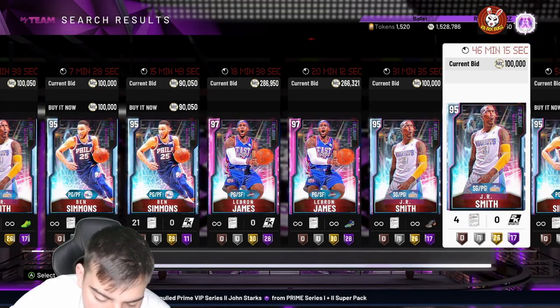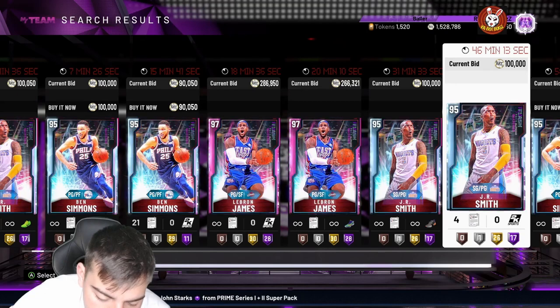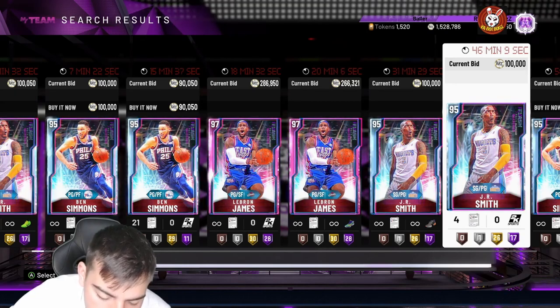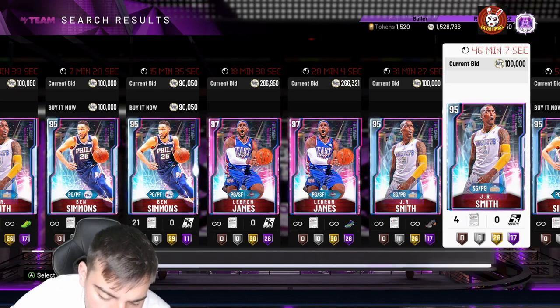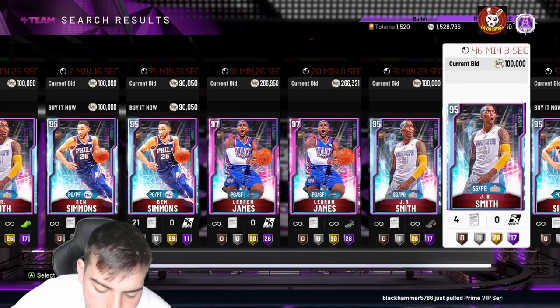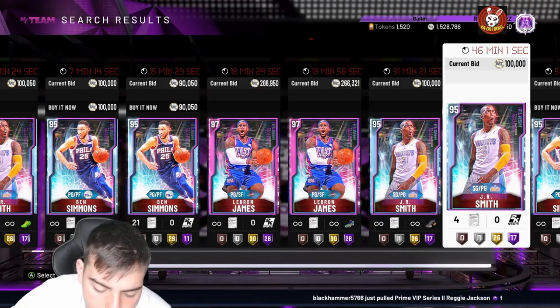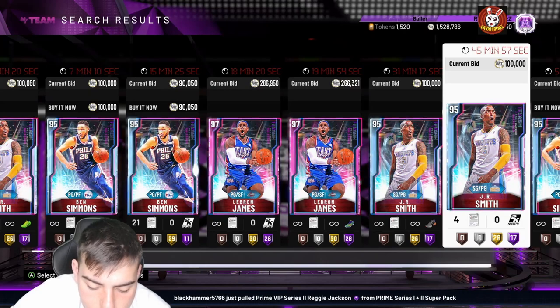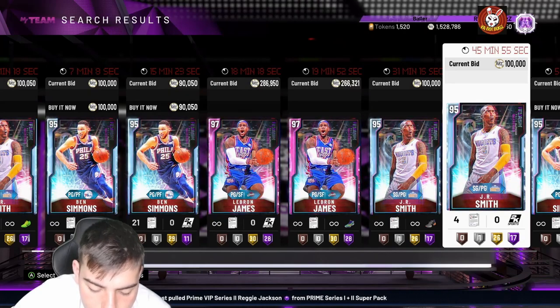They also dropped Tim Duncan Opal — honestly I'm not really touching this card. Tim Duncan Opal has an 88 three-point shot, 85 driving dunk, 98 standing dunk, 98 post fade, 98 interior defense, 98 block. The card is decent — obviously it's gonna be amazing — but he's too slow for me.